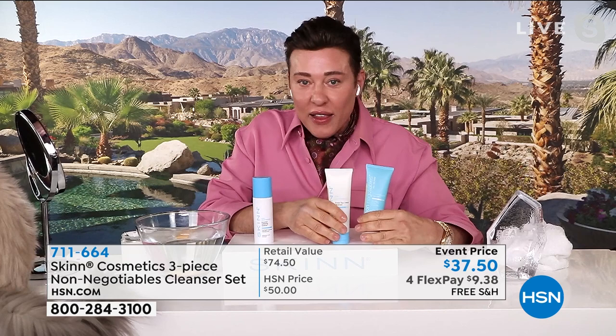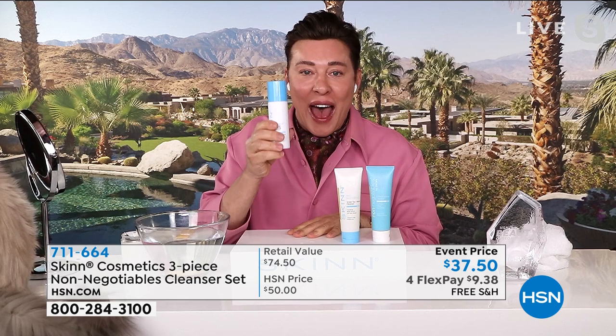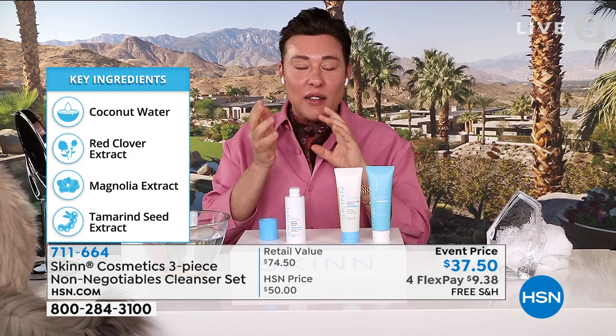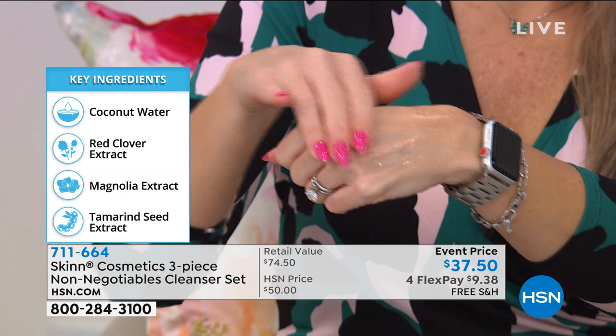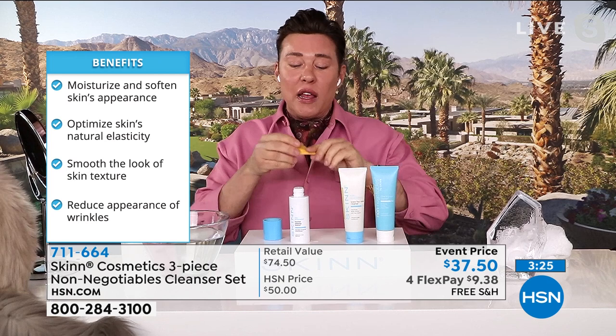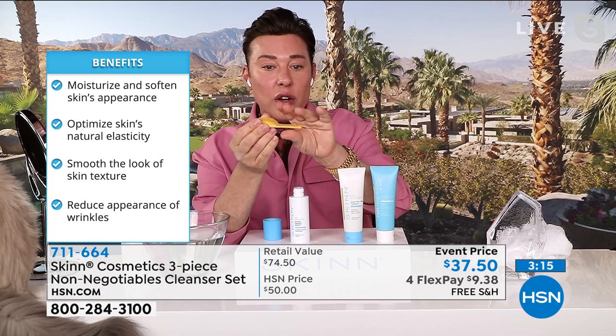These don't have sulfates, parabens, detergents, phthalates, BHA, or BHT — very clean cleansers. The softening essence is a super important first step after cleansing: it prepares the skin to accept skincare optimally. It contains young green coconut water with an electrolyte balance similar to your skin's fluids, red clover extract, magnolia extract, bioacetylated hyaluronic acid from Japan — the most bioavailable form of HA — combined with tamarind seed extract, which elevates hyaluronic acid's ability to bind moisture by 3,000 percent.